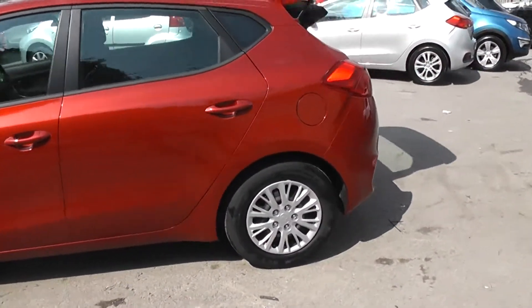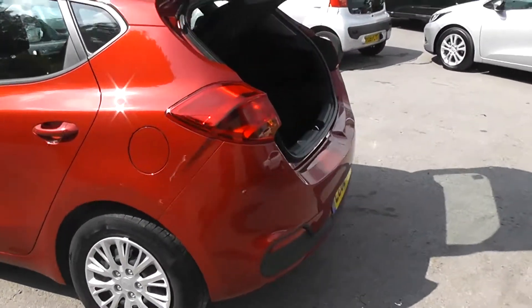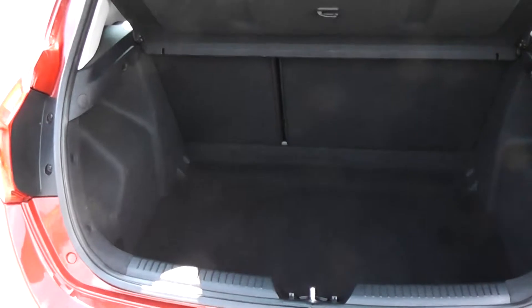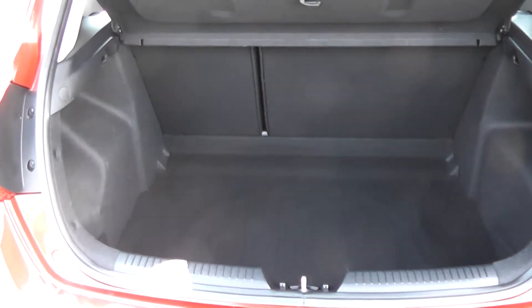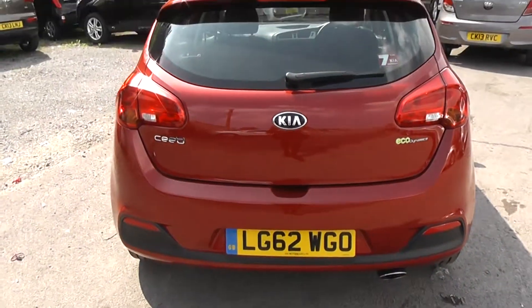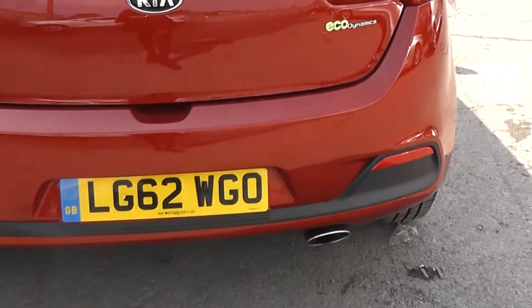Moving around to the boot — the car has a nice spacious boot. It also has a 60-40 split in the rear seat in case you need to put those down and make any additional space at all. The car has a nice sporty exhaust as well.